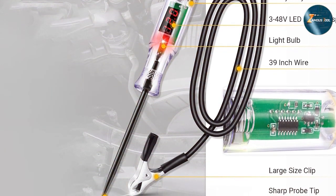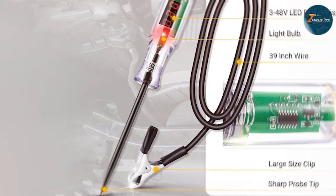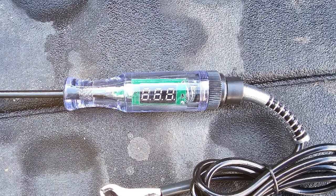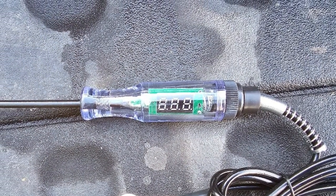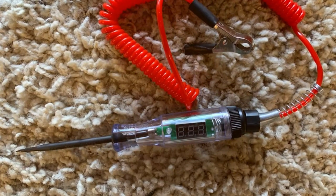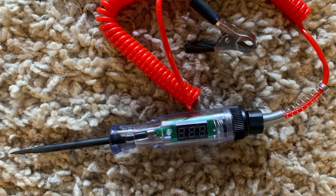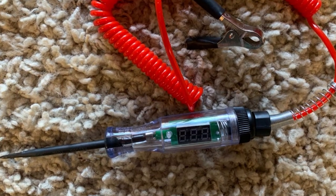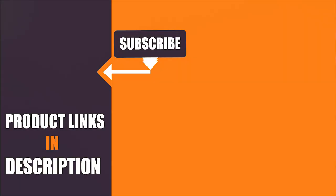And there you have it, folks — a deep dive into seven of the most innovative automotive test lights on the market today. Whether you are a seasoned mechanic or just starting out, these tools are designed to make your diagnostic process as seamless as possible. Embracing technology can vastly improve your efficiency and accuracy in troubleshooting automotive issues. The right tool not only saves time but also ensures precision in every repair. Thanks for joining us — stay tuned for more insightful reviews and tips in the automotive world.